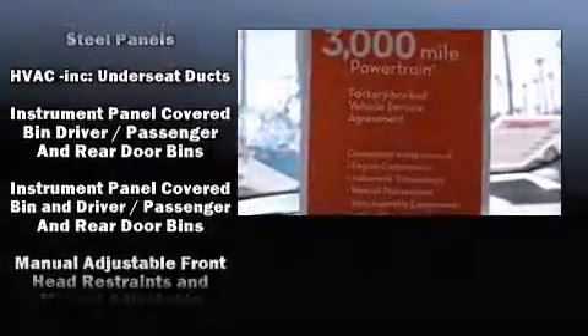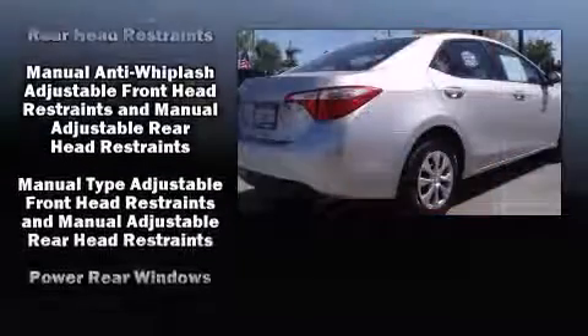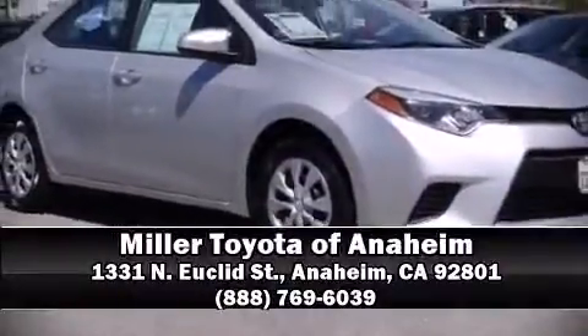With electronic stability control supplementing mechanical systems, you'll maintain precise command of the roadway. It also arrives with a CARFAX history report, providing you peace of mind with detailed information. Please don't hesitate to give us a call.